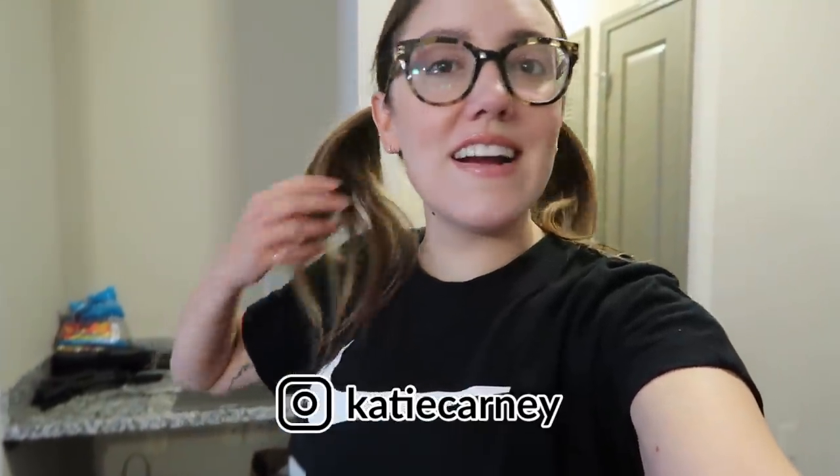Hi, this is Katie. In today's video, I'm wearing pigtails. Is anyone else doing like the most random stuff with their hair right now? Because this is the mood I'm in.